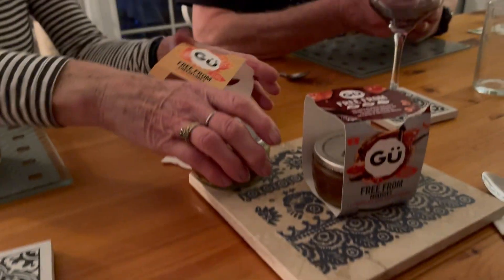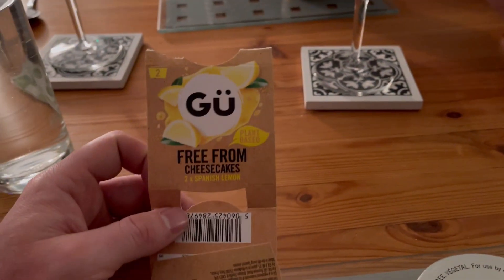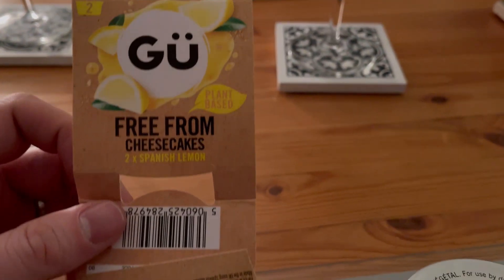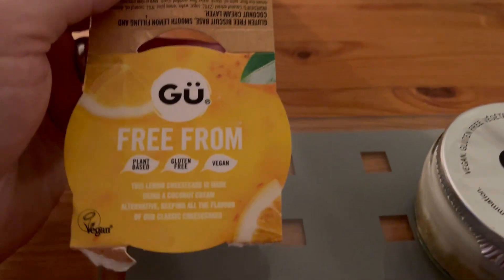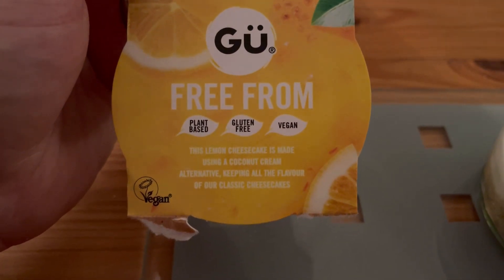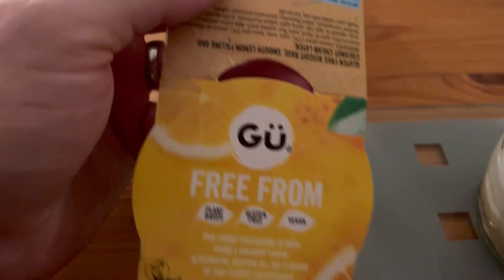Hello vegan food explorers, it is time for a delicious sweet treat and of course it is vegan. We're going GOO with the free-from cheesecakes, Spanish lemons. This is currently $2.85 if you have a Nectar card from Sainsbury's, which is a bargain. It's plant-based, gluten-free, and vegan — but we don't care about any of that if it isn't delicious.